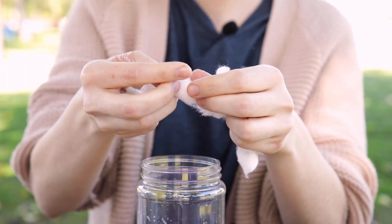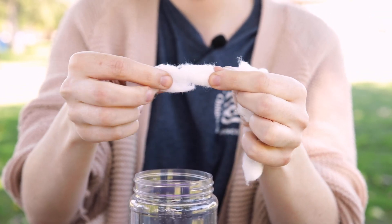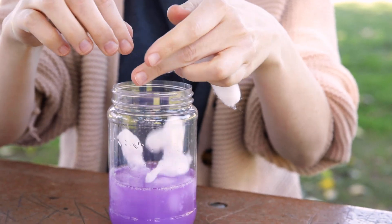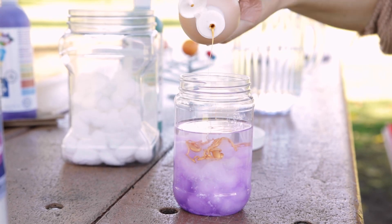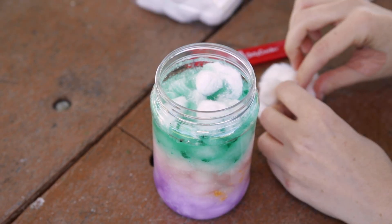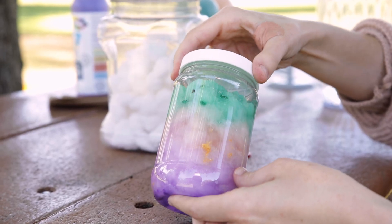Now take your cotton balls and stretch them out so they are longer. Add these to the jar until the bottom third is full. We will now repeat these steps using different paint colors until our jar is complete. Add as many layers and colors into your nebula as you like.